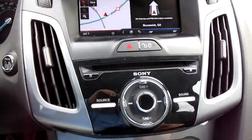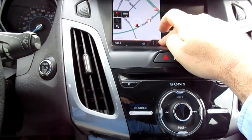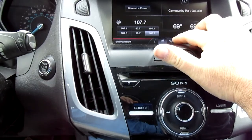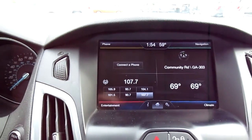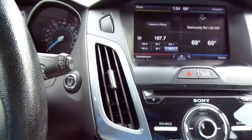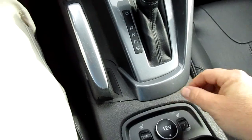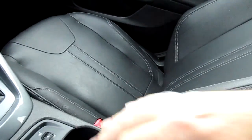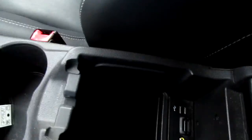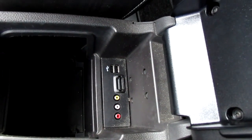In the center stack you have a navigation screen. You can connect your phone and have other apps available to you. You can also see your audio controls, your radio station, and all of that. There's a 12-volt power adapter here in the center, heated seats controlled here, and some storage in the console with auxiliary input and USB ports.